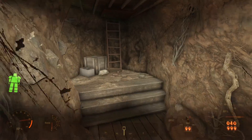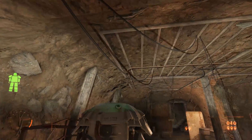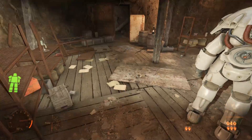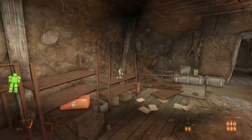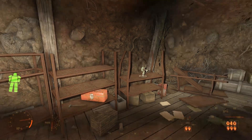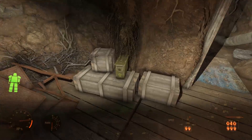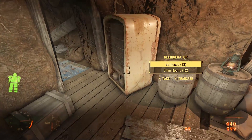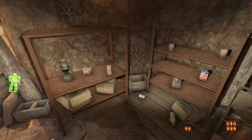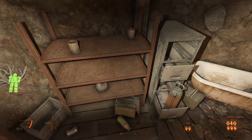The first thing we notice in this root cellar is all of the power lines stretching from the hatch along the ceiling of this subterranean chamber. Despite the power lines, it's lit by nothing more than an oil lamp in the corner. We find rusting shelves against one wall, lots of boxes, a small assortment of tools, and one ammo container sitting on top of some crates.